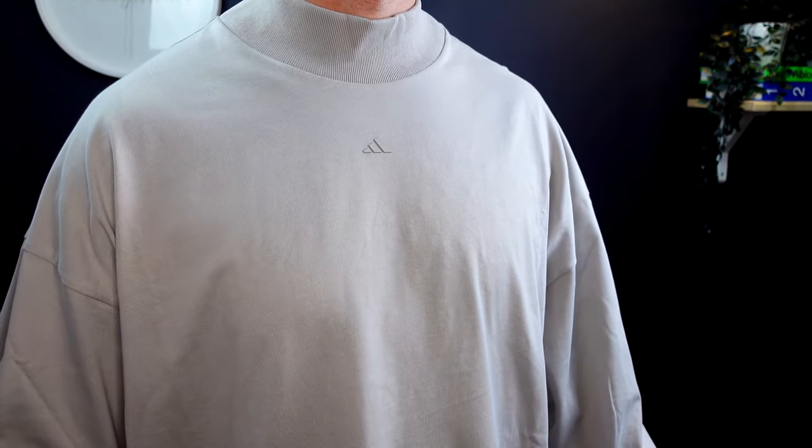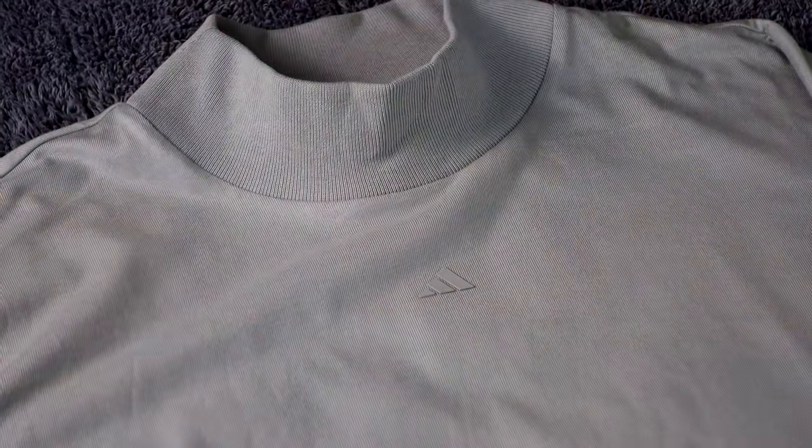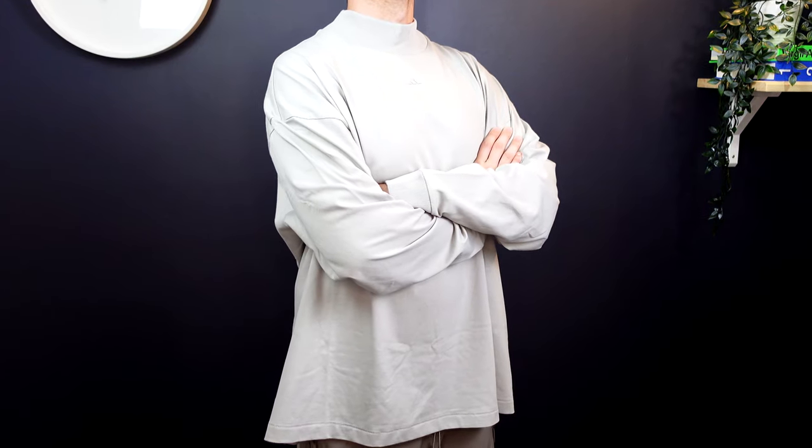Moving into the second piece, which is basically an extension of the t-shirt — it's the long sleeve variation. They are definitely taking cues from the Yeezy Gap Balenciaga collaboration because when it comes to fit, it's basically identical. All the pieces throughout this collection video are size large. For reference, I am 87 kilos, 6 foot, medium build. It definitely fits exactly like the Yeezy Gap Balenciaga pieces — super oversized, baggy, dropped shoulders, boxy fit.